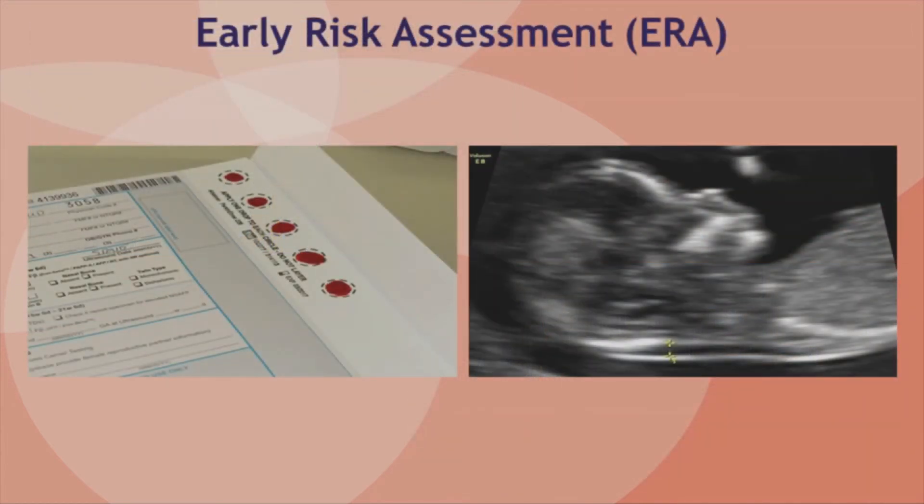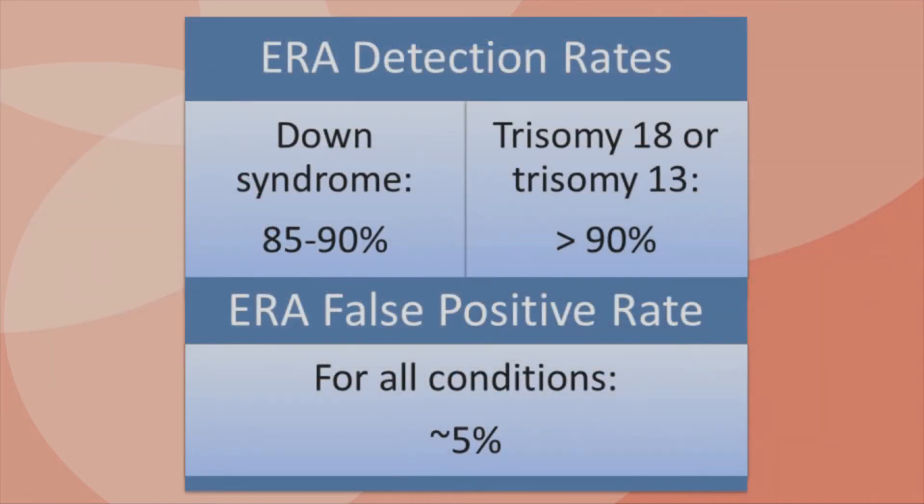A test called early risk assessment combines ultrasound with measurement of several proteins in the mother's blood. At 11 to 13 weeks, an ultrasound is done that measures the size of the nuchal translucency, which is an area of fluid under the skin at the back of the baby's neck. Larger nuchal translucency measurements are associated with an increased chance for abnormal chromosomes, birth defects, or other kinds of genetic conditions. The mother gets her blood drawn at around the same time. The lab measures certain proteins in the blood and uses the combination of blood and ultrasound information to adjust the woman's age-related chance to have a baby with one of the common trisomies. This test will find about 90% of pregnancies where the baby has Down syndrome, and more than 90% of pregnancies where the baby has trisomy 18 or 13.